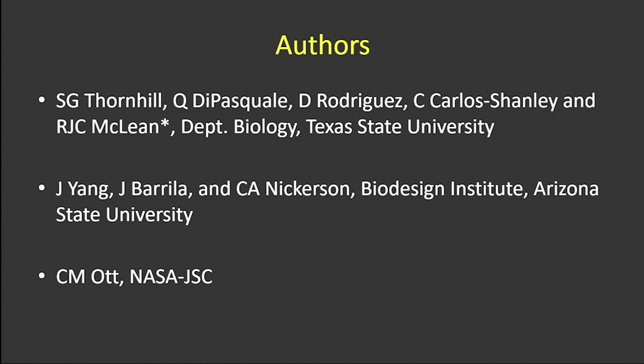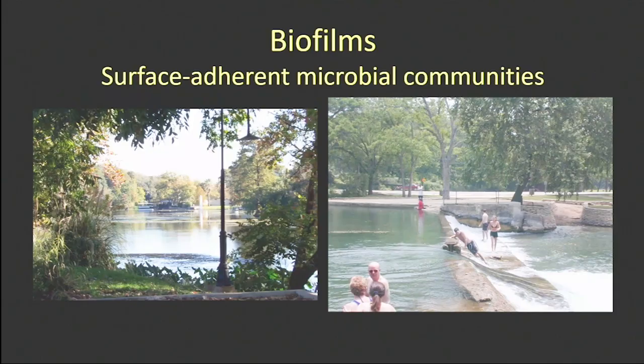So Cheryl, Jen, Mark, who are in the audience here, and then several from my lab: Starla Thornhill, Quentin de Pasquale, and then a couple of departmental colleagues who are involved in a subsequent study, and then Jisan Yang, who Cheryl mentioned yesterday.